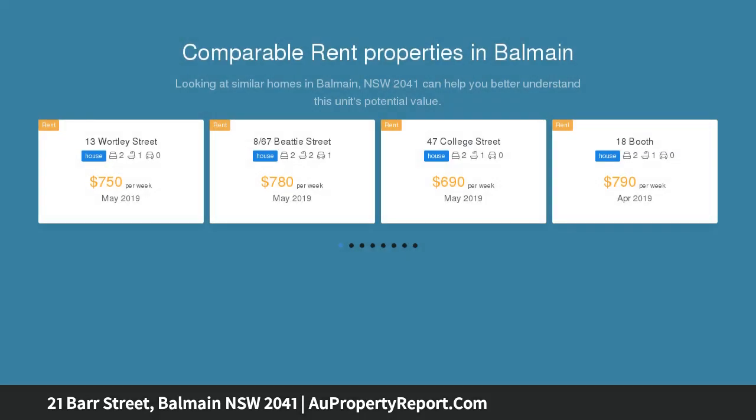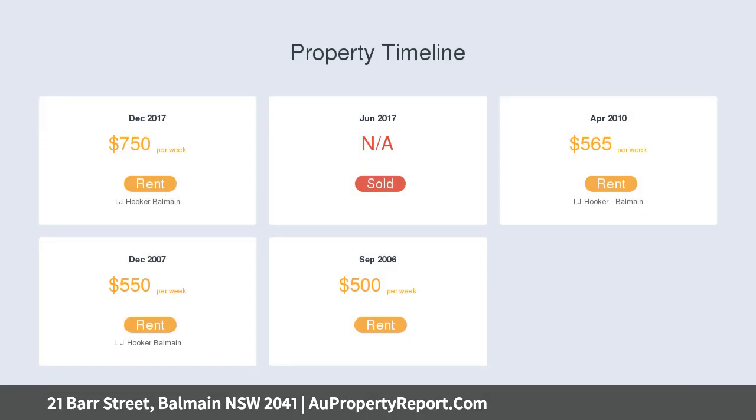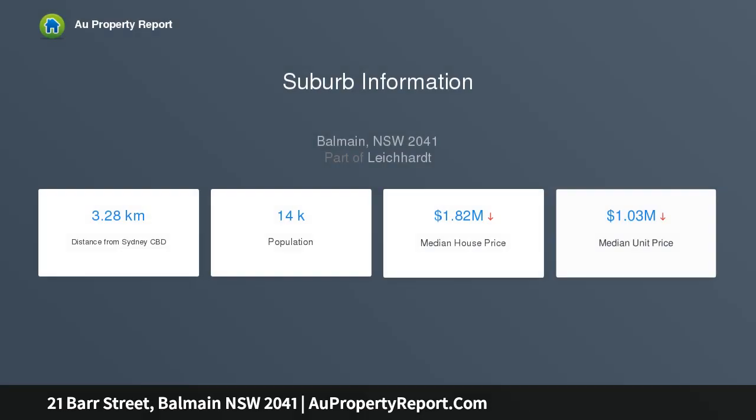Set on approximately 262 sqm of land, with the house occupying one side of the block. Currently two spacious bedrooms, separate lounge and dining, original bathroom, tidy kitchen, separate laundry with WC, lock-up garage, large sunny garden, and extra storage shed and workshop.